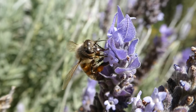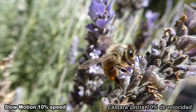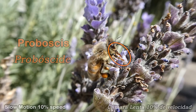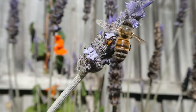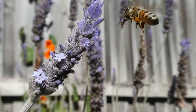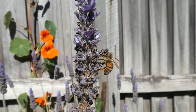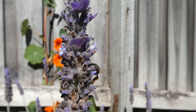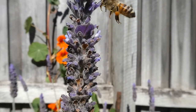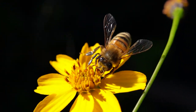I often see bees visiting flowers. They use their proboscis to lap up the flower's nectar. The proboscis is a long tube-like structure that acts like a tongue. The orange and yellow lumps you see on bees' legs are pollen they have collected and put into their corbiculae. Each corbiculae is a pollen basket used to carry pollen back to their nest.